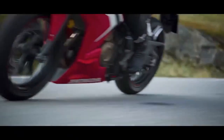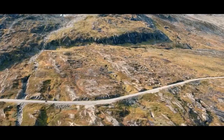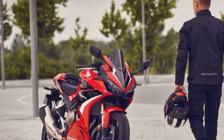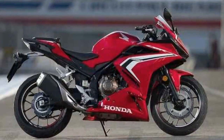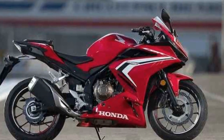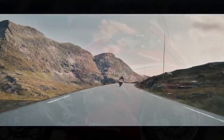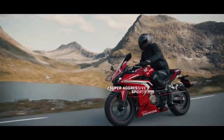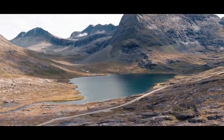Design and Aesthetics: The Honda CBR 500R boasts a striking design that blends the aesthetics of a true sport bike with a touch of sophistication. Its sharp lines, aggressive fairings, and dual headlights give it a sporty, edgy appearance. The full-fairing design not only enhances its visual appeal, but also provides excellent wind protection and aerodynamics, making it an ideal choice for both urban commuting and spirited rides on the open road.